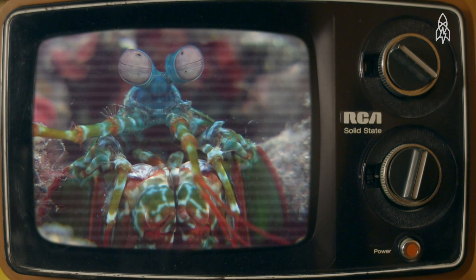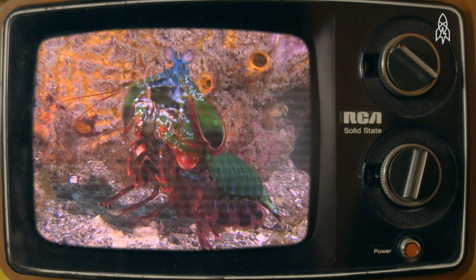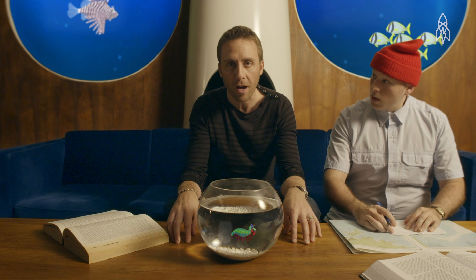And this can help them spot prey quicker, making it an extraordinary hunter. It's only about 4 inches long, but can strike with a force of 335 pounds.